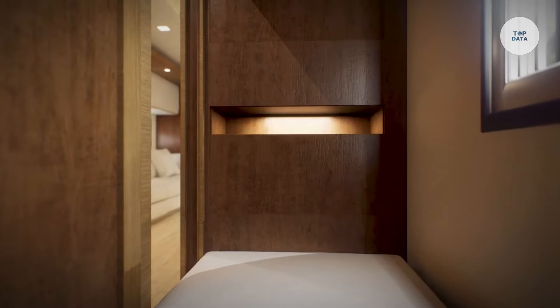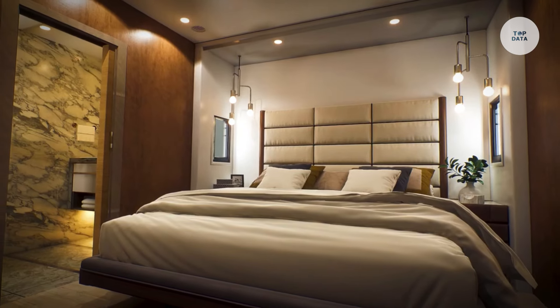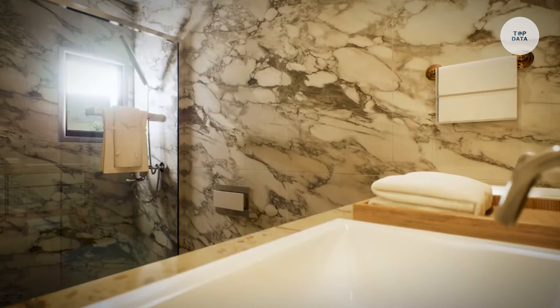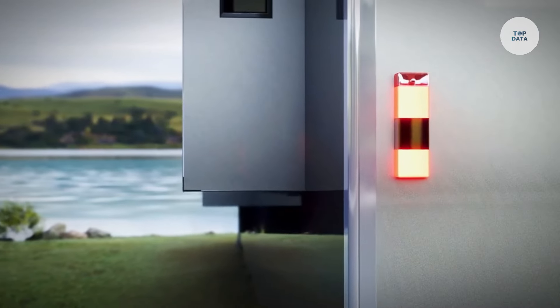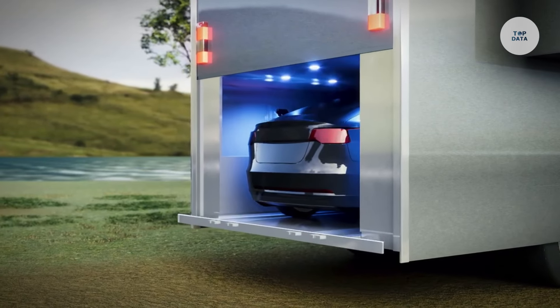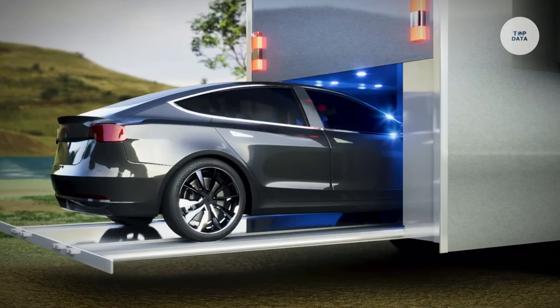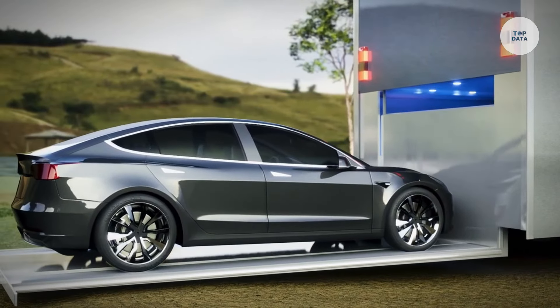Additionally, deployable solar panels extend off-grid stays by harnessing solar energy. With an estimated cost of around $180,000, this eco-friendly vehicle significantly reduces fuel expenses while offering comfort and advanced technology, transforming the recreational vehicle market.